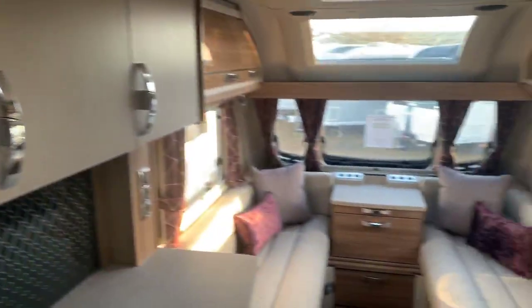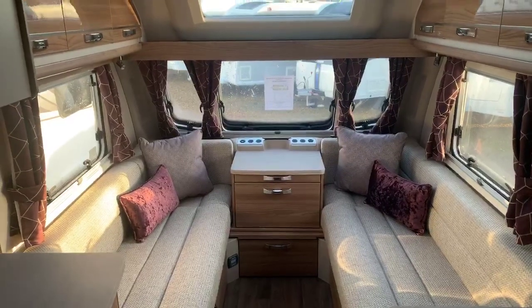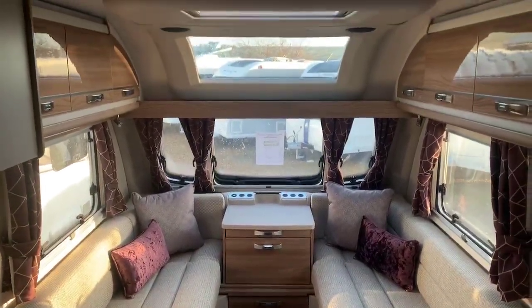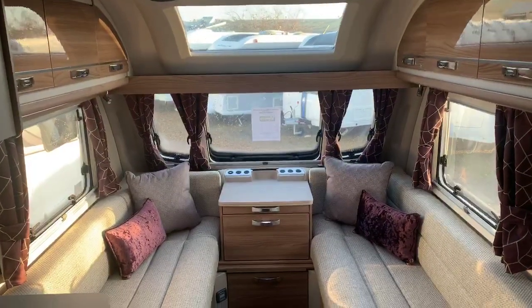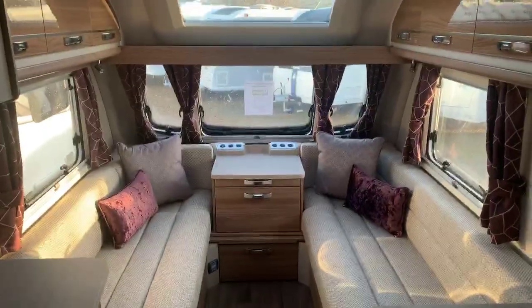So that gives you a real good feel and understanding for what the Challenger 530 2019 has to offer. We're aiming to be the best price dealership in the UK so I'm pretty confident we could put together a fantastic deal for you if you are in the market to purchase. Any other questions or queries, please don't hesitate to contact me. I look forward to hearing from you and hope we can do business together. Thank you very much, bye-bye now.